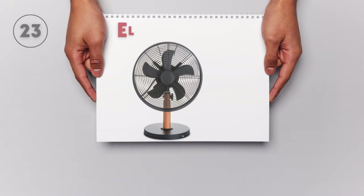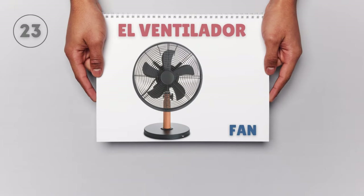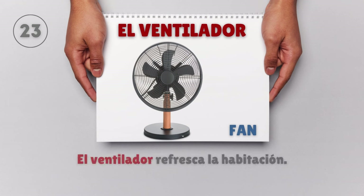El ventilador — Fan. El ventilador refresca la habitación. The fan cools the room.